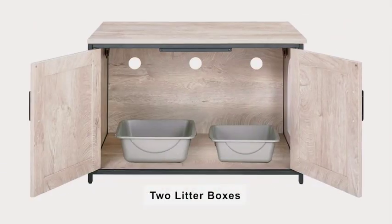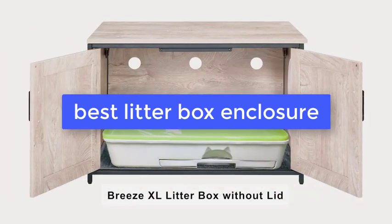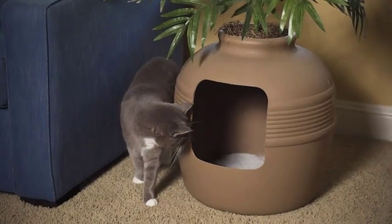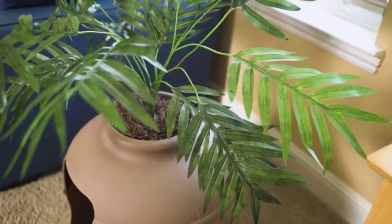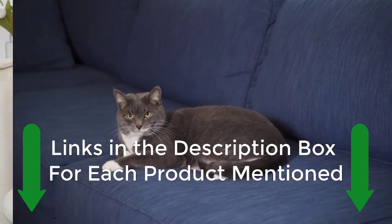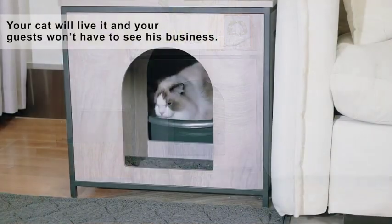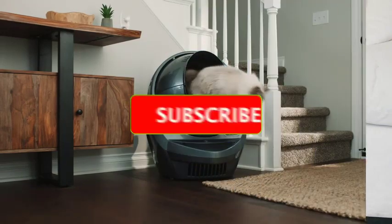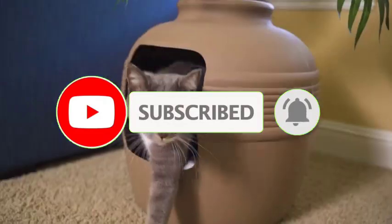What's up guys, today's video is on the best litter box enclosures. We made this list based on our extensive research and testing, and sorted it based on the features, price, quality, and reputation of the manufacturers. Check out the description to find out their prices and more information — we've included the links in the description below. Before we get started, make sure to subscribe to our channel and press the bell so you get a notification when we upload new videos.